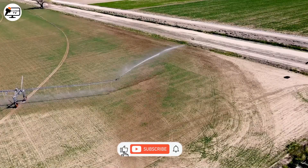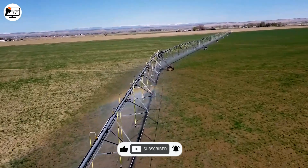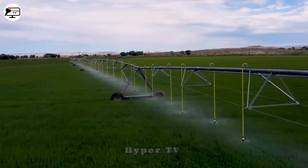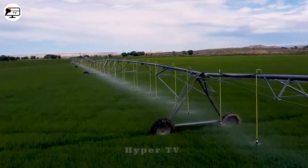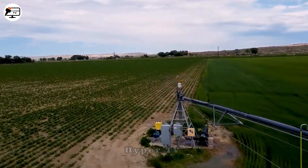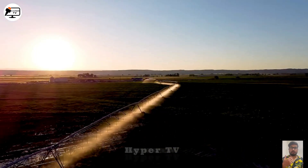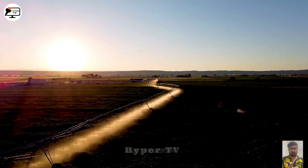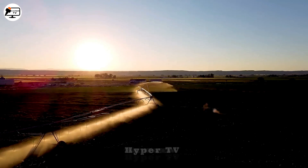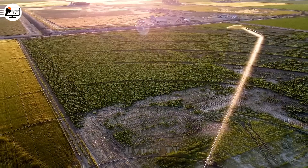TL Pivots represent an automated irrigation water spray technology system employed in agriculture to provide water to crops using mobile irrigation equipment. This system comprises a circular steel frame connected by flexible joints, enabling it to pivot around a central axis, effectively irrigating the surrounding farmland. Each TL Pivot can cover extensive areas and is controlled by an intelligent system to direct water precisely where needed, offering an efficient and effective crop irrigation solution.